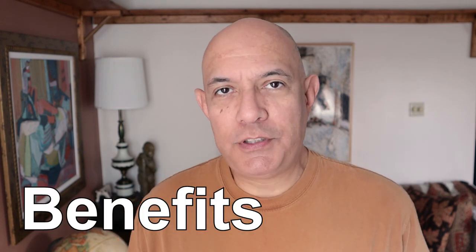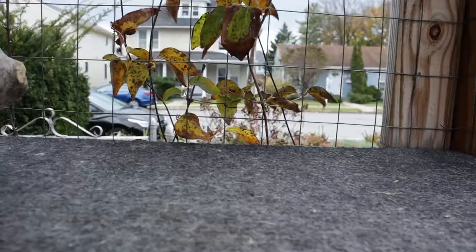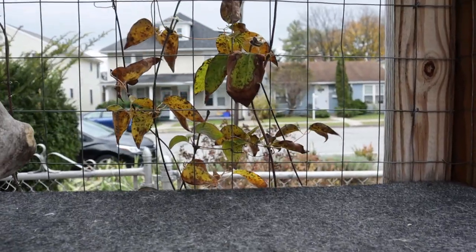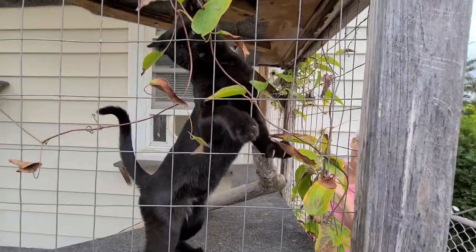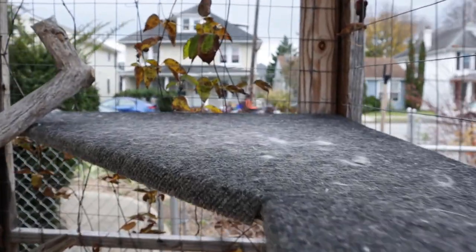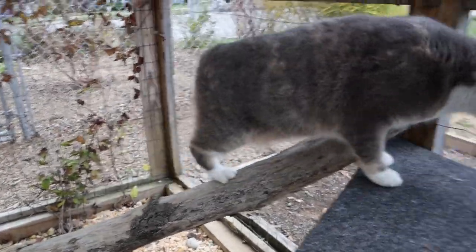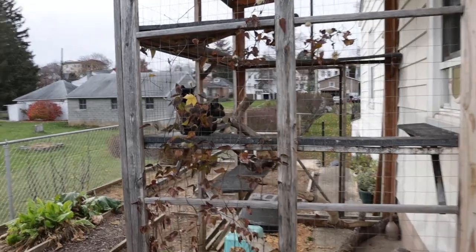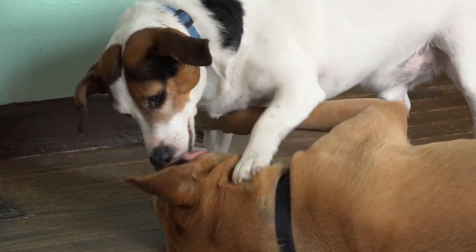So what are the benefits of catios? Well, for the most part, it's additional stimulation. They get to feel the air, they get to feel the wind, the sunlight's a little bit different. There are bugs that go into the catio. There are sights and sounds that they normally don't get inside the home. They have extra space for themselves, and if you have other pets like dogs in the household, they can get away from them into a space of their own.